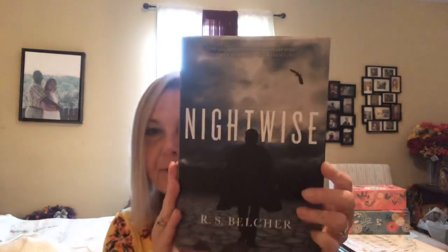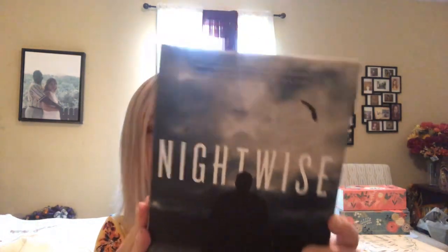I picked up a book just to read. It says Nightwise and it is by R.S. Belcher. Original prices are $25.99 US and $29.99 Canada — for a book, sure, why not? And some little tea lights in the Spiced Pumpkin scent.